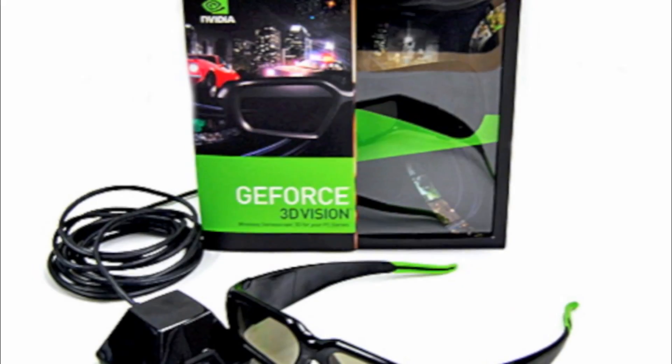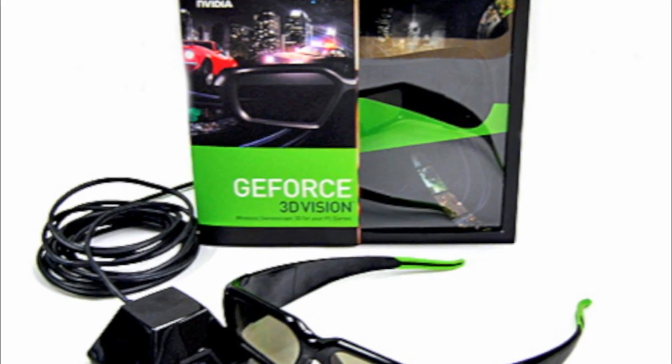The next thing we did is our 3D Vision glasses — these are the 3D Vision wired glasses, hitting a brand new sweet spot of $99. Combine that with the fact that YouTube is now in 3D, and you have an amazing 3D experience.